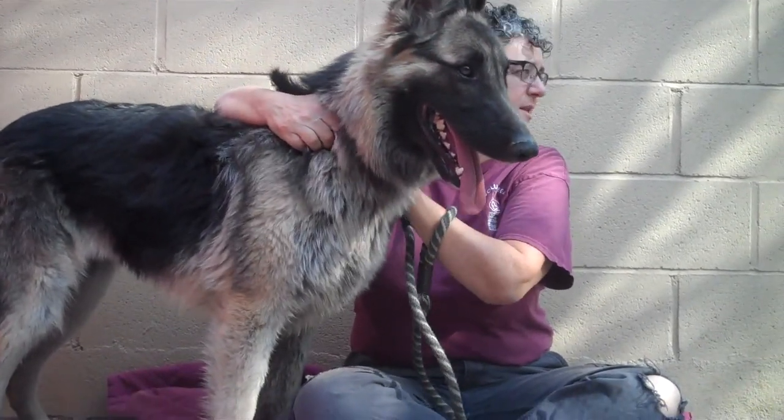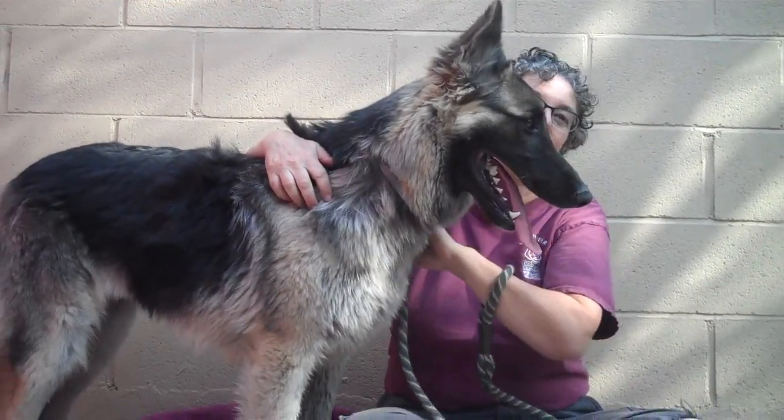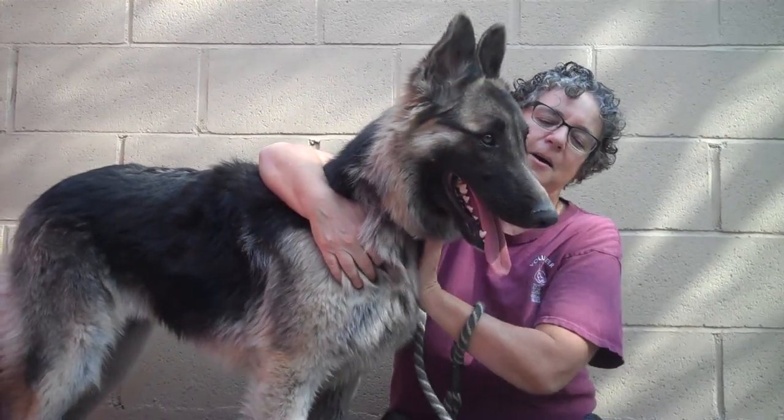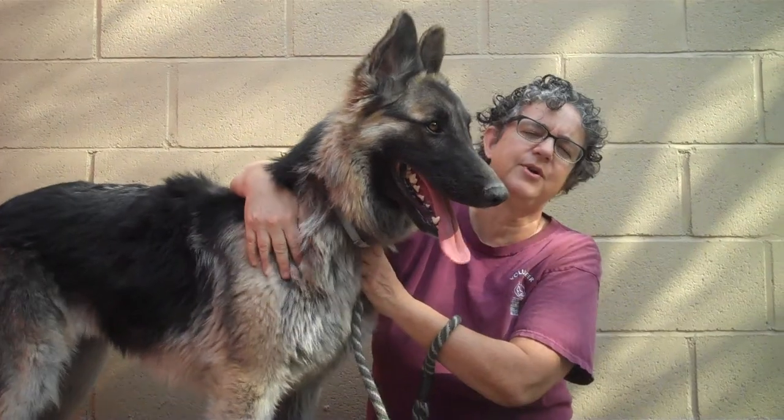She seems to be interested in other dogs, and she was polite with the pig that we've got out in our barnyard area. So she's just got a lot of really nice basics already in place.